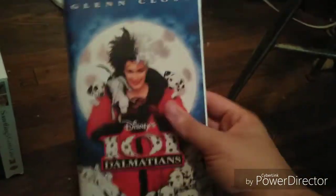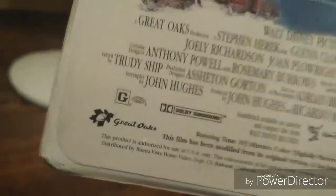Next one I got is the 1997 VHS sub, 101 Dalmatians. Here is the front, spine, and the back. It's rated G and it's 103 minutes. Here's the tape with the ink label. Print date is February 23, 1997.